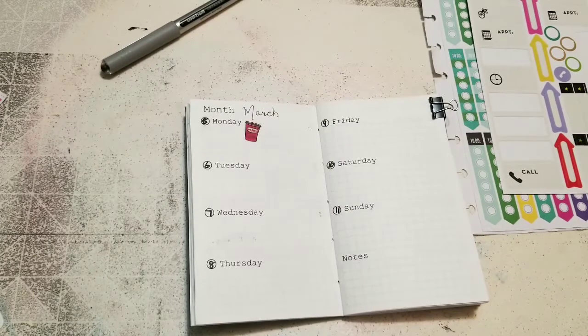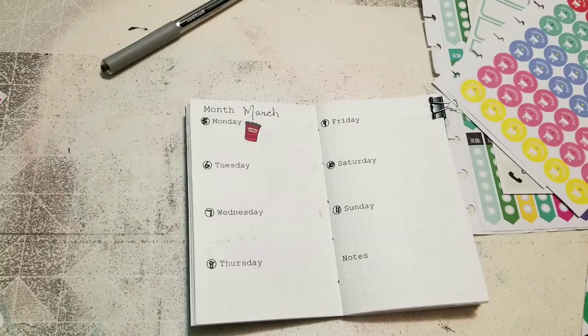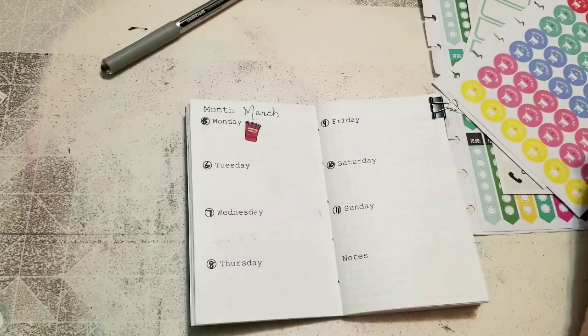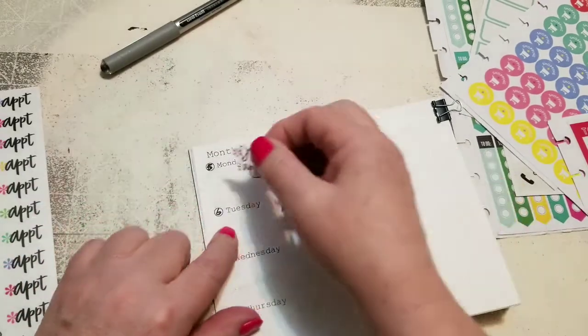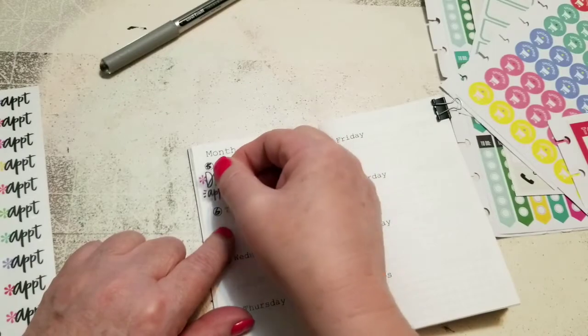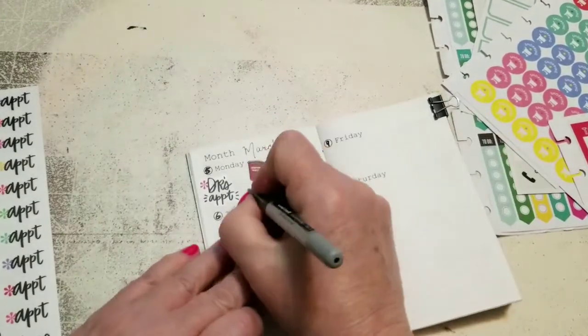I'm going to need these checklists, and this one for my one appointment, this for my groceries, and that for my shopping, and this one for my doctor's appointment. I have a doctor's appointment on Monday morning at 9:30, so I'm just going to put this sticker in here and write 9:30 a.m.